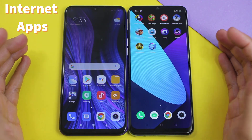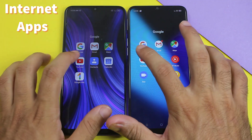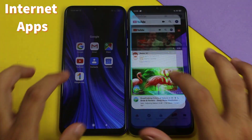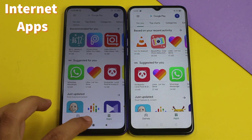That was all about gaming performance. Now let's try some internet-based applications — starting with YouTube. The Redmi 9 was first here on YouTube. Then the Play Store, and this one also goes to the Redmi 9.